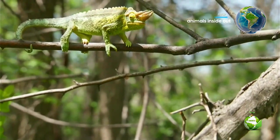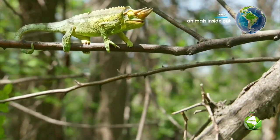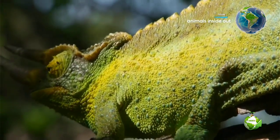The chameleon's marksmanship, which it displays by striking with its tongue exactly where it has fixed its eyes, is so precise that it can catch even tiny insects, which are the bugs with the quickest reflexes.